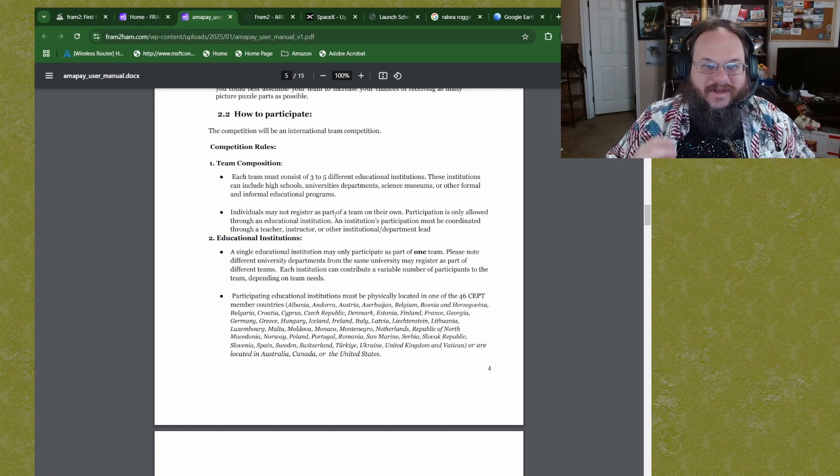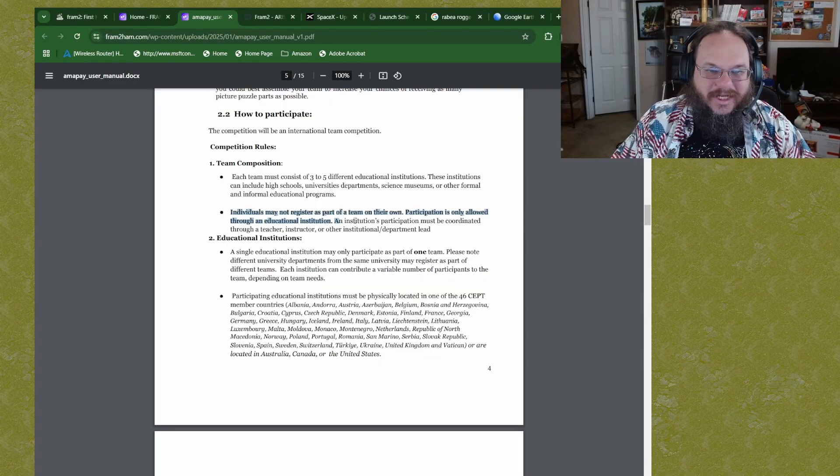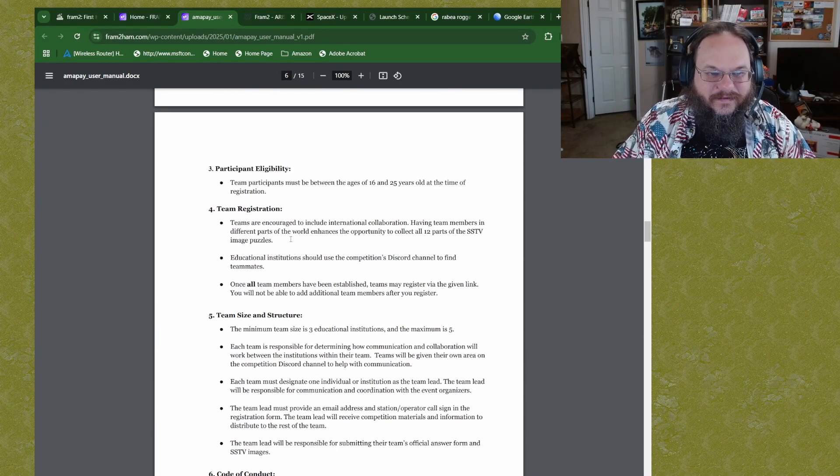To participate, teams need to be three to five members from an educational institute — you can't submit images on your own. This is part of a STEM project so that kids learn about space and ham radio together as a team. You need to register your team using the form on the site. The competition consists of three different images, each broken into four parts, transmitted over the life of the mission while the capsule is over populated areas of the US.